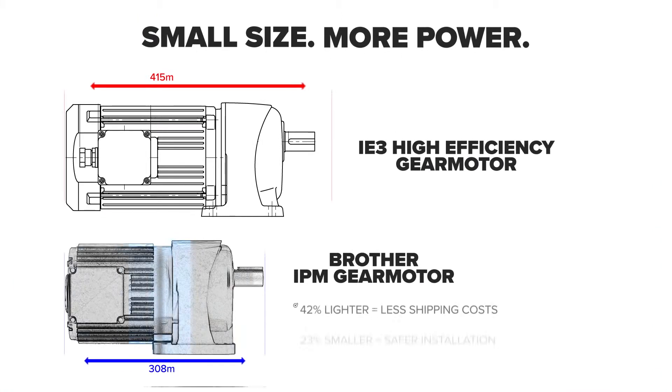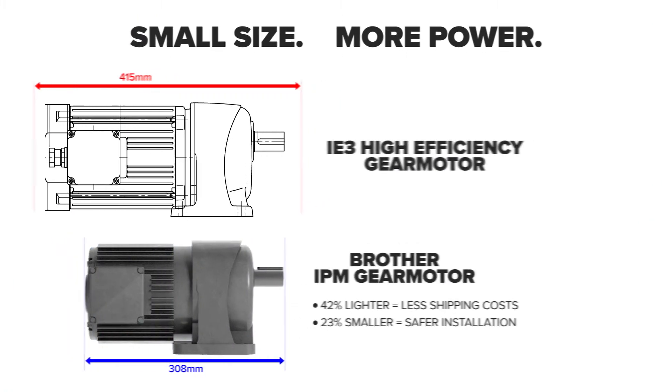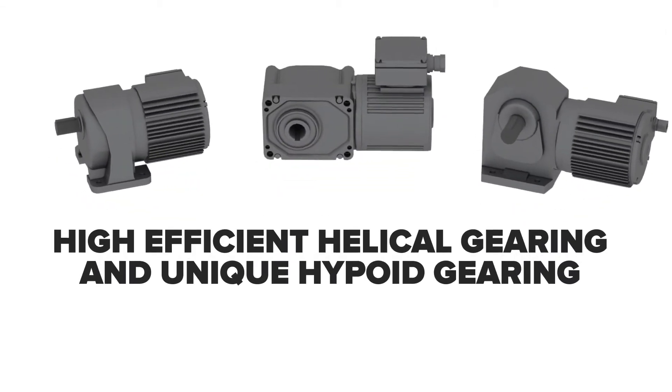These highly functional motors are lighter and more compact than induction motors, and are available in a variety of configurations.